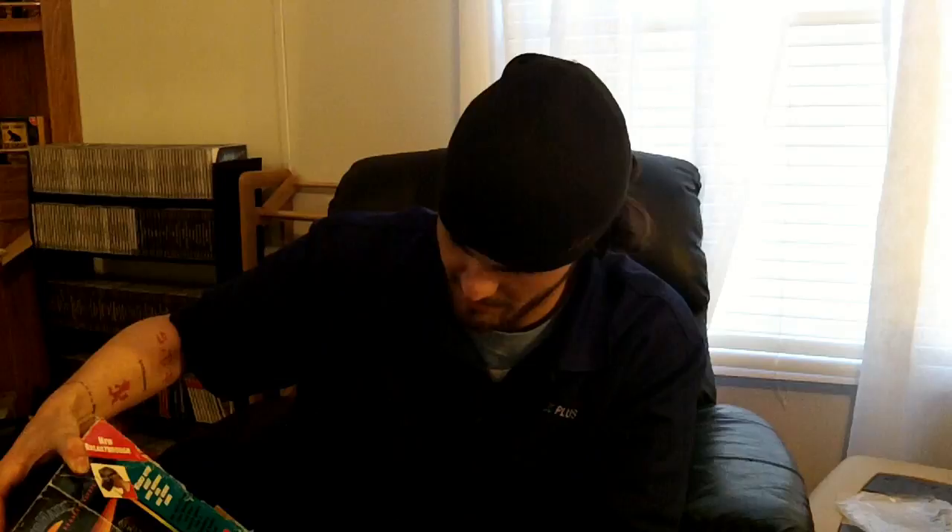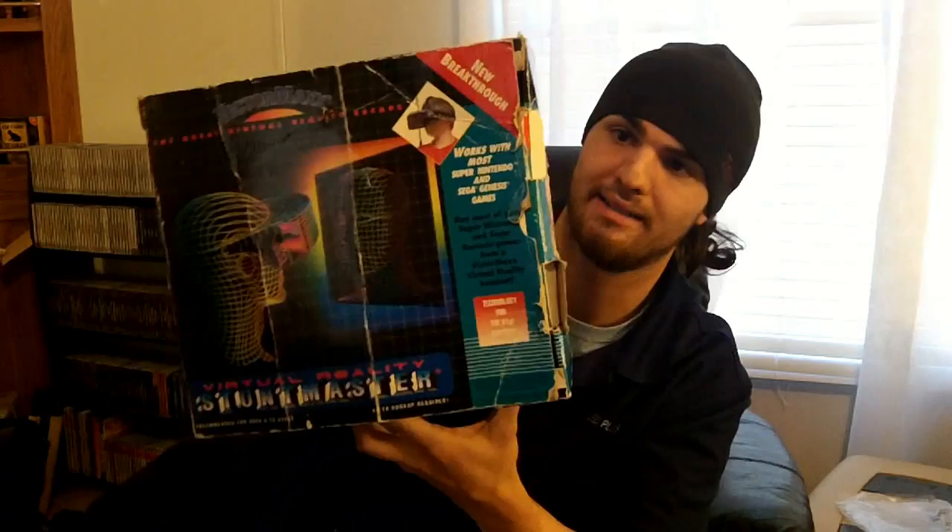Today we're talking about something really special and hard to find. In fact, only a couple of YouTubers have covered it — one being Gamester81, who has everything. It's the Virtual Reality Stunt Master by Victormax — most people just call them Victormaxes.